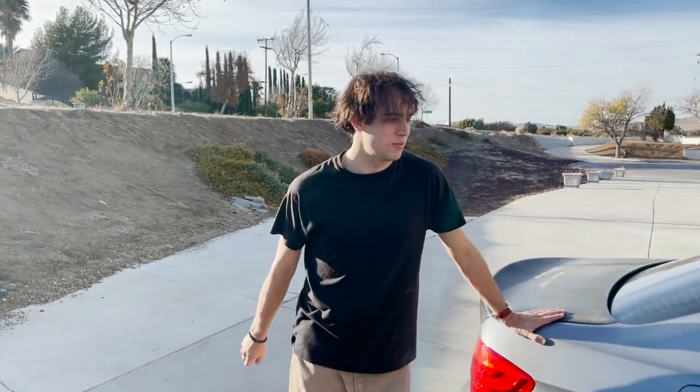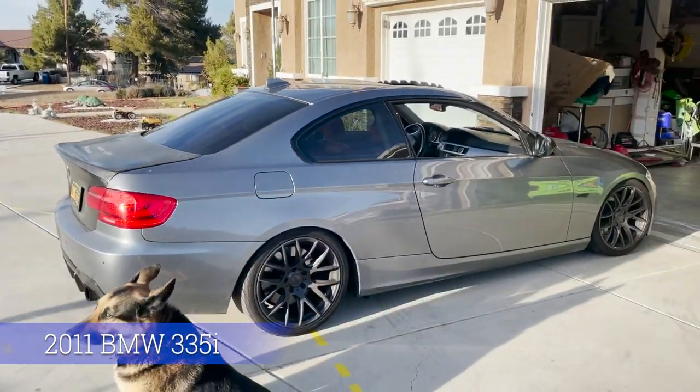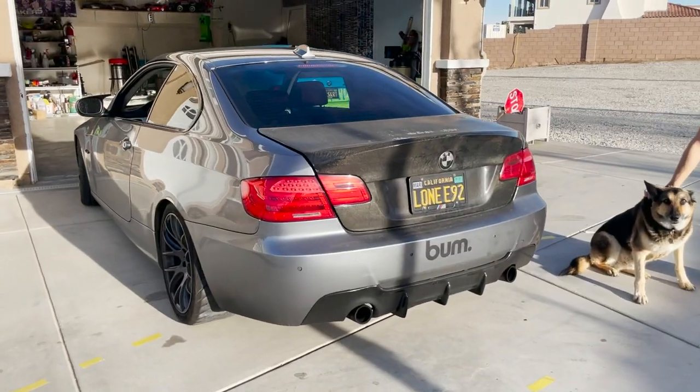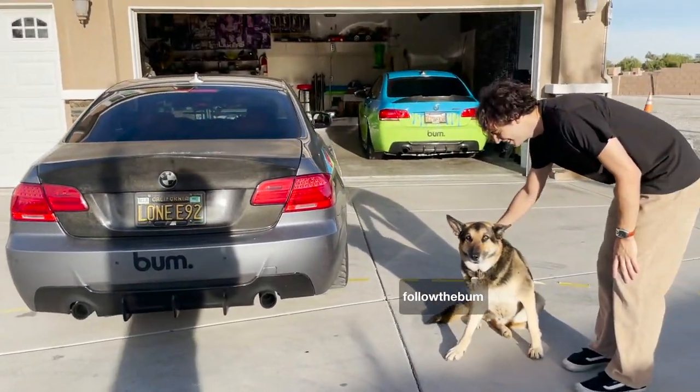What's up y'all, it's my new car — yes sir, a 335i, 2011. It has the n55 motor and is full bolt-on. Gonna take a closer look at this car.